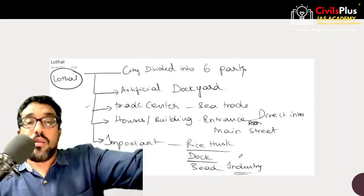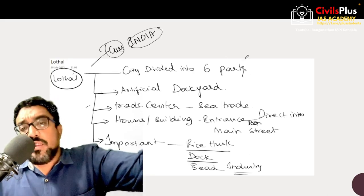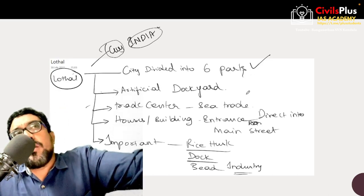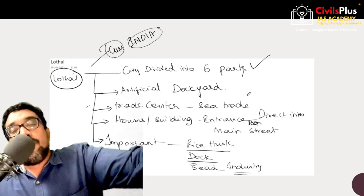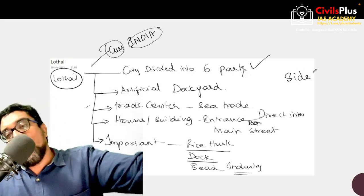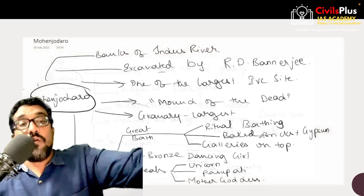Lothal is another important Indus Valley city found in Gujarat, India. The city of Lothal is actually divided into six parts. Lothal also has an artificial dockyard of approximately 230 feet. Lothal definitely might have been a trading center, mainly synonymous with the sea trade of Indus Valley Civilization. Interestingly, buildings in Lothal have entrances directly into the streets, which is a rarity — in general, Indus Valley houses do not have entrances straight into the street; they always have side entrances, but only in Lothal do they have entrances straight into the main street. Rice husk, the artificial dockyard, and a bead-making industry have been found in Lothal.